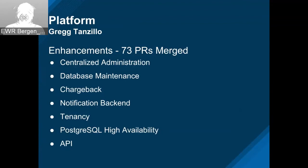On the platform side, we had 73 PRs merged — another big sprint. We have enhancements in central admin, database maintenance, chargeback, notifications — the same stuff Dan was just showing — tenancy, and high availability for Postgres. Then I'll turn it over to Alberto for the API. Next slide please.